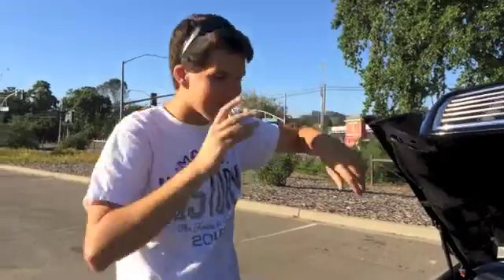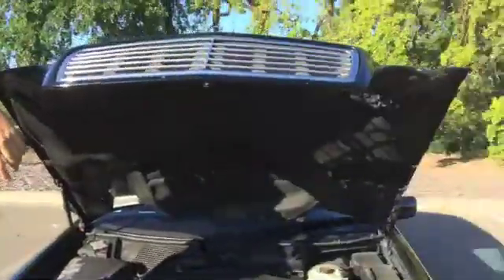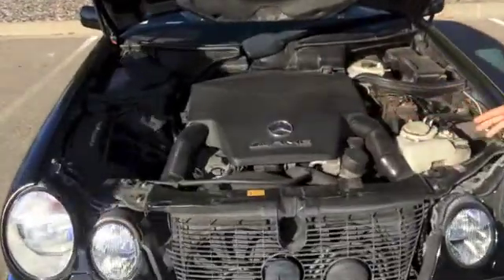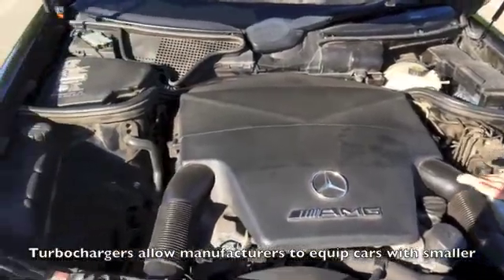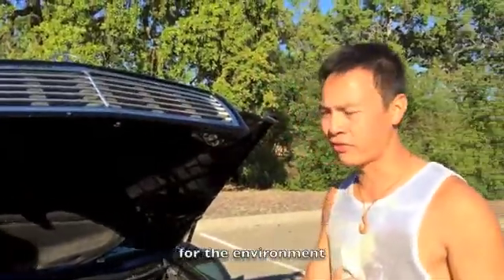Now, you see here, kid, there's a 5.5 liter V8 engine. Now this here is a 5.5 liter naturally aspirated V8. Now, that ain't no good for none of that fuel economy. What you got here is 5.5 liters and eight cylinders of fuel inefficiency. Now, that just ain't good for you.